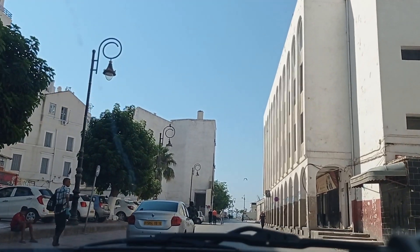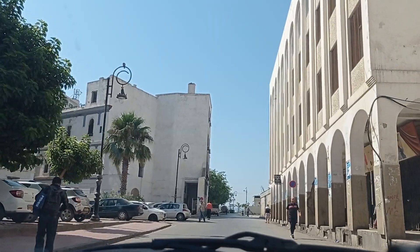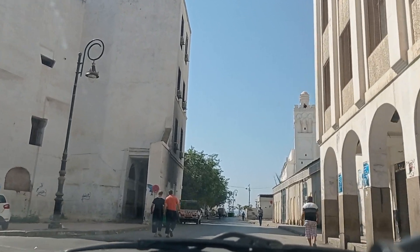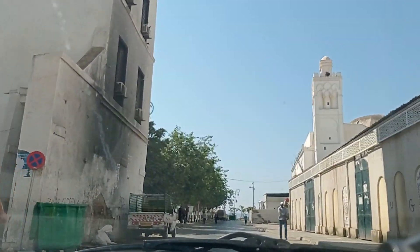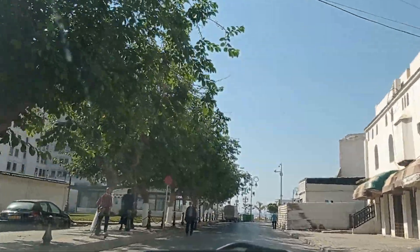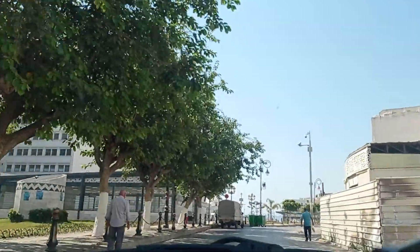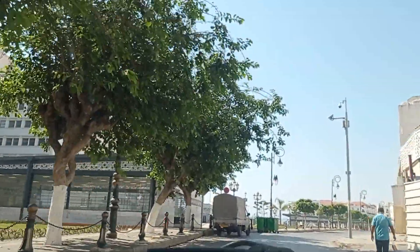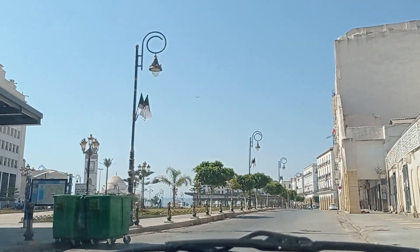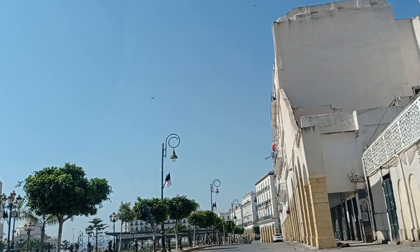The Casbah of Algiers, the old city, is on my right — you may have seen it in other videos. There is this old mosque here, one of the oldest in Algiers. Too bad I can't read its name — they haven't put its name anywhere. And the subway station, guys — the Martyr Square subway station is on the left.